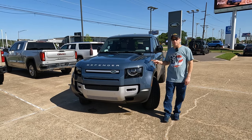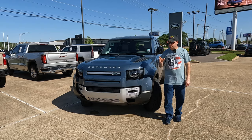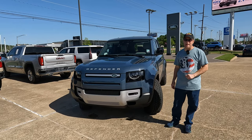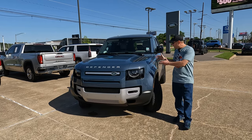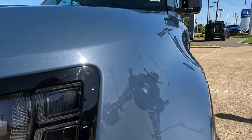This is the 2024 Land Rover Defender S. Is it the most luxurious 4x4? Hey everybody, it's Tom from Vehicle Visionary. I hope you're having a great day. Today, Carrie and I are at Land Rover of Shreveport, and we're going to show you this Tasman Blue. I'm going to let Carrie give you a good look without my shadow on it at this exterior color.